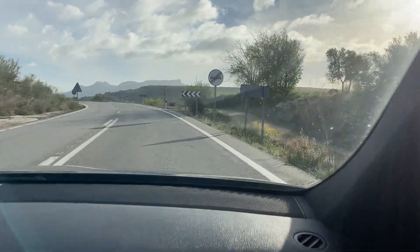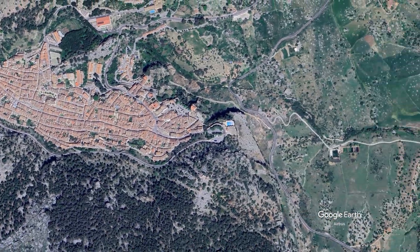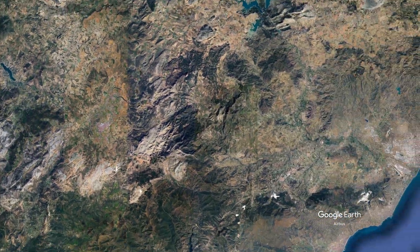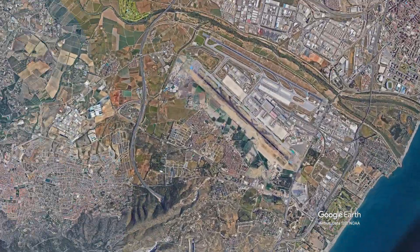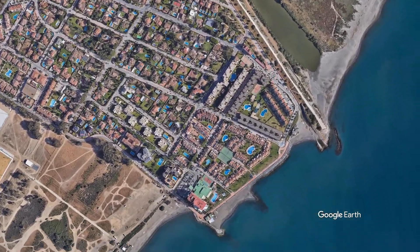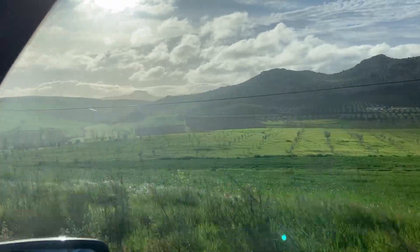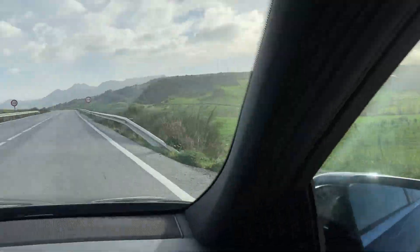Good morning everyone. In today's video we are going from Grazalema to Malaga because we are going to try to find Hemorrhois hippocrepis and Chamaeleo chameleon. I personally love chameleons so I've been looking forward to this moment for quite a while now and I'm super excited that I finally have the chance to look for some wild ones. Let's get started.